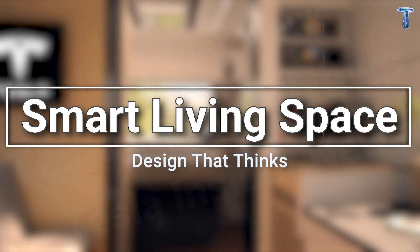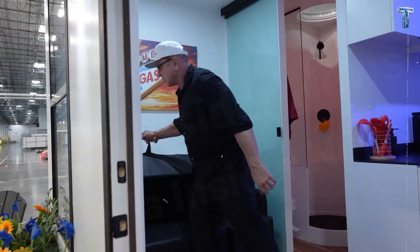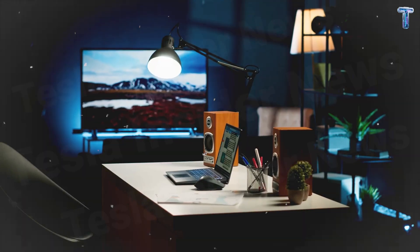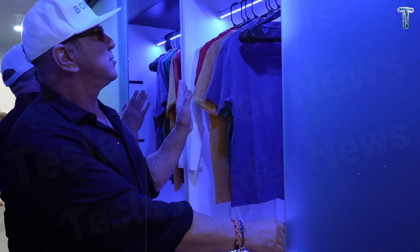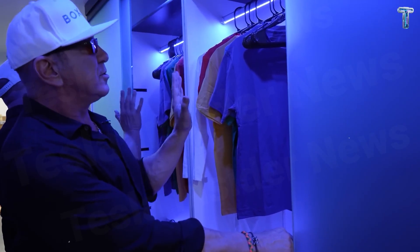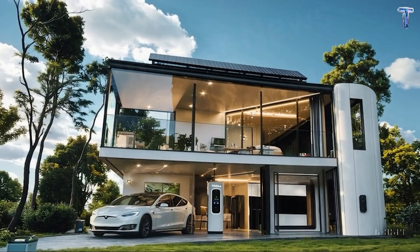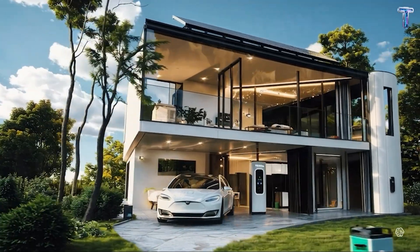Smart living space — design that thinks. The living room doubles as the bedroom. A sofa folds into a bed with a single touch. The dining table transforms into a workspace. Even the wardrobe is part of the wall — open it and it's storage; close it and it becomes soundproof insulation. Tesla didn't just design a house. They engineered an experience.